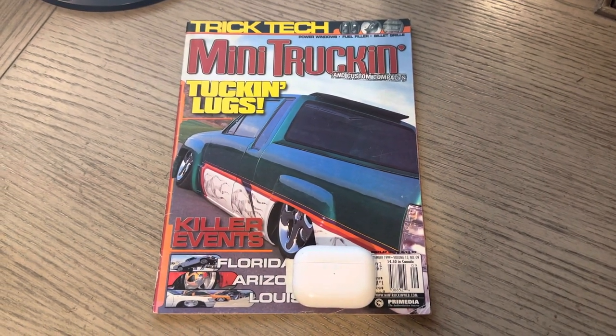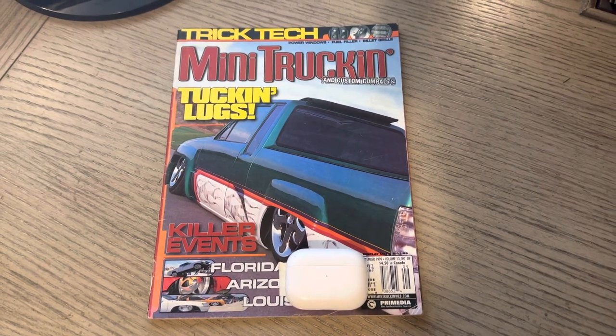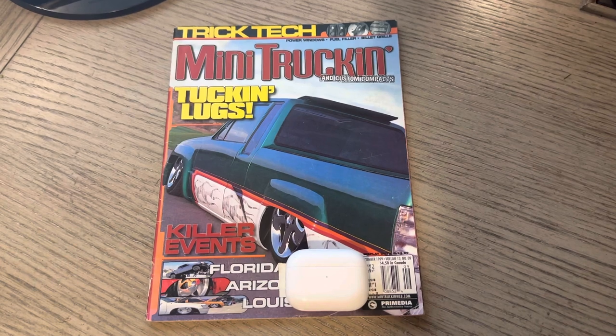Yo, it's ODB. This is issue 93 of Mini Truckin' Magazine, September 1999. Really good issue.